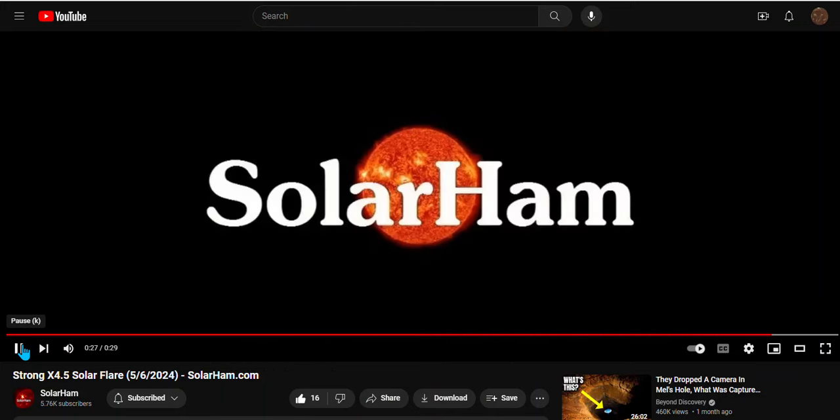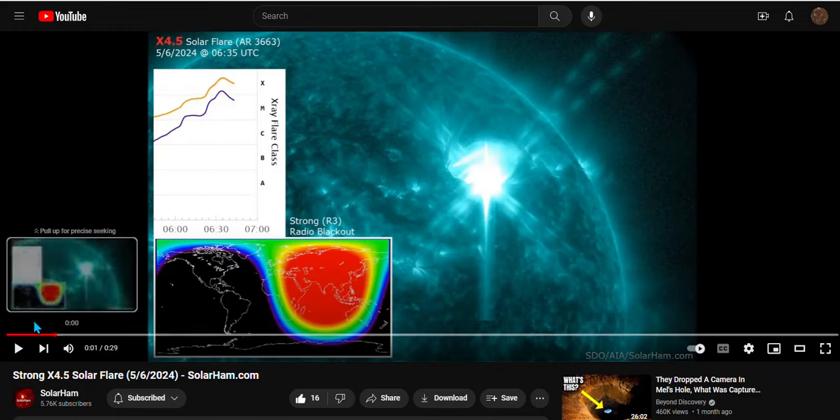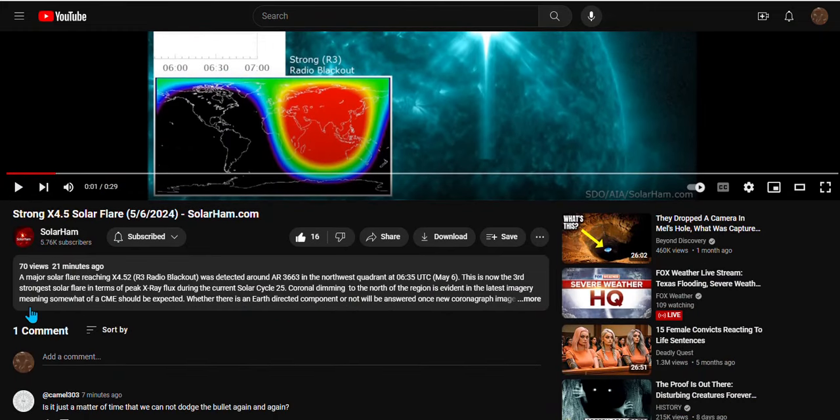So there it is — X-class 4.5 just occurred. Check out Solar Ham, I'll leave a link. Check out his video, give him some love. We'll see if we dodge the bullet. Until next time — heads up.